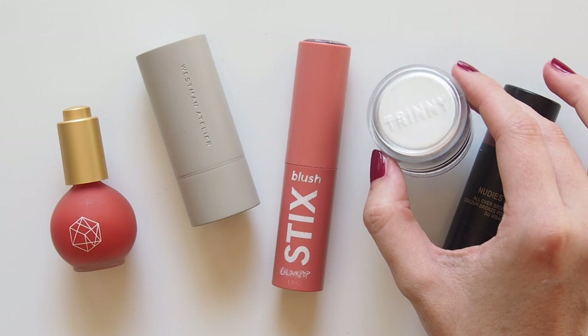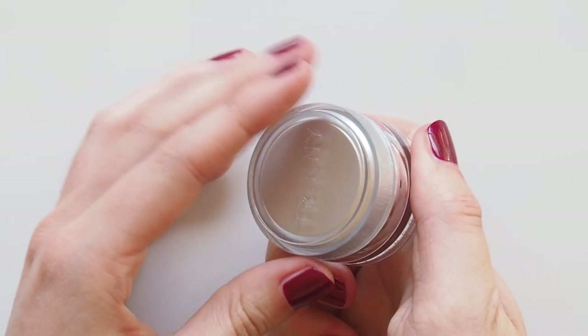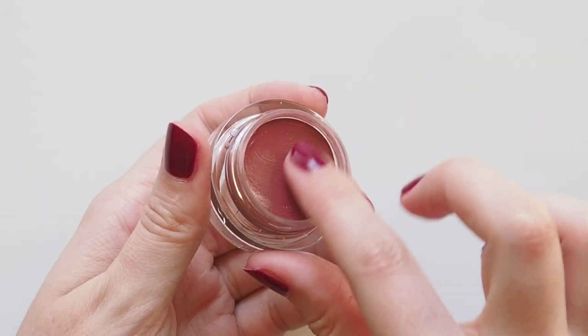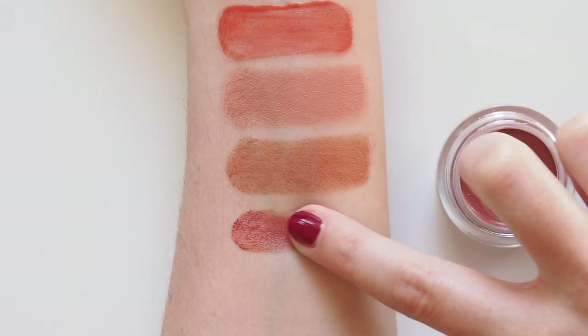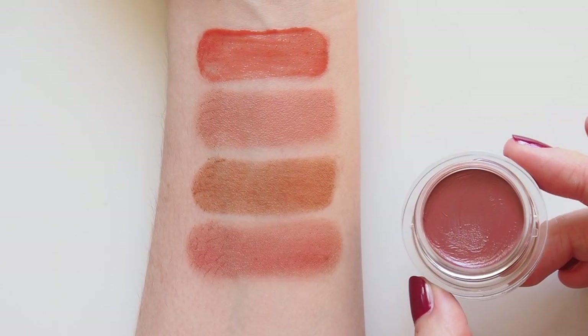Swapping to a pot product now. Trini London is the creamy, multitasking British brand by fashion expert Trini Woodall. Her lip to cheek in Freddie looks like quite a rich berry but it blends to become a lovely terracotta — balmy, sheer, with a nice dewy finish, so it's a blush and healthy glow in one.